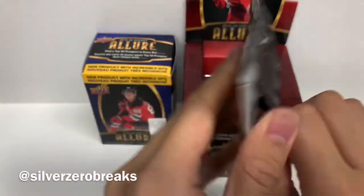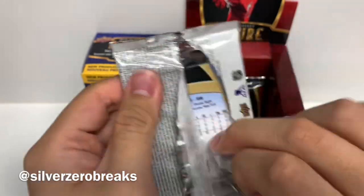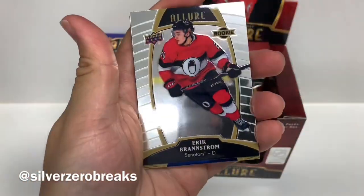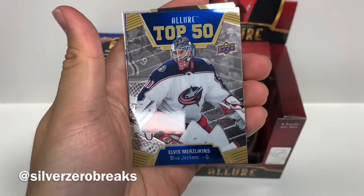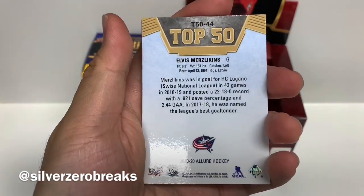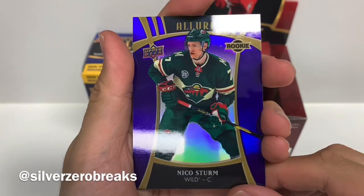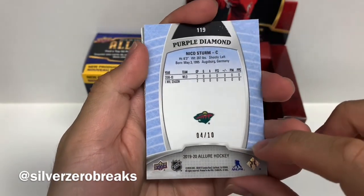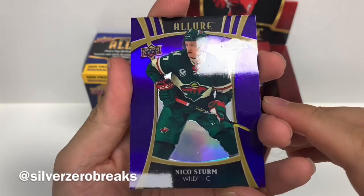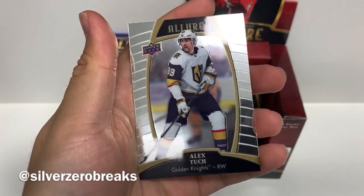Second to last pack. We got Jack Eichel base, Erik Brannstrom rookie card, Top 50 of Elvis Merzlikins who's playing absolutely lights out for the Blue Jackets right now. Oh, look at that — a Nico Sturm purple diamond, numbered four out of ten! These are quite hard to pull as well, so that's very nice. Jordan Binnington and Alex Tuch.